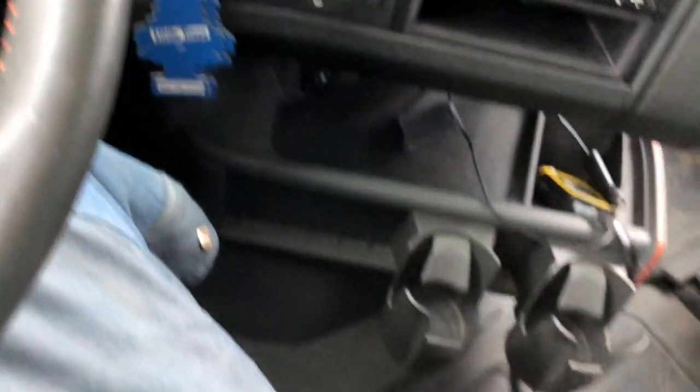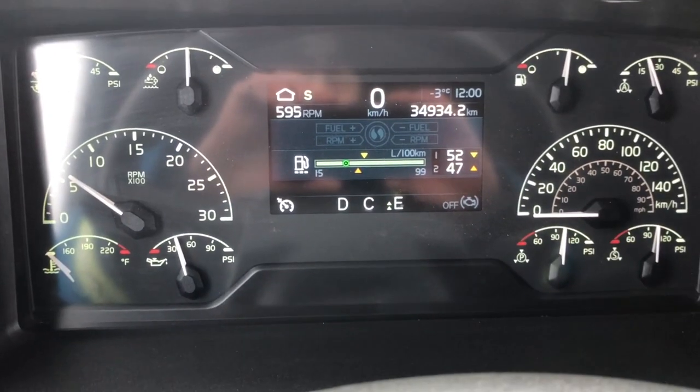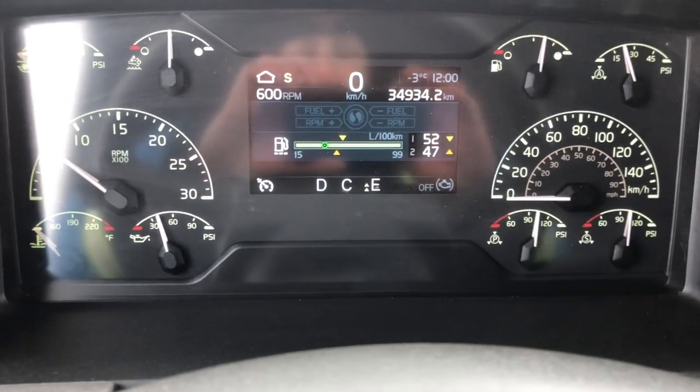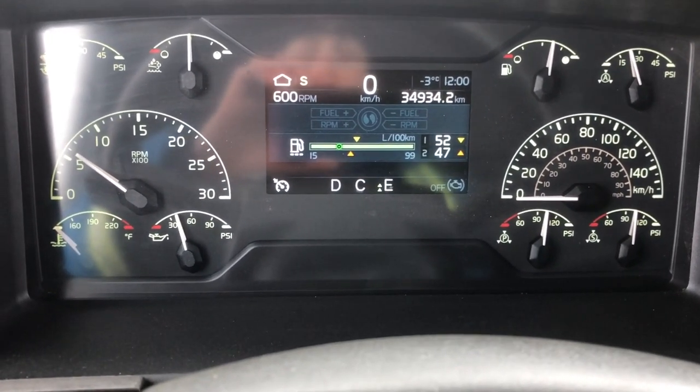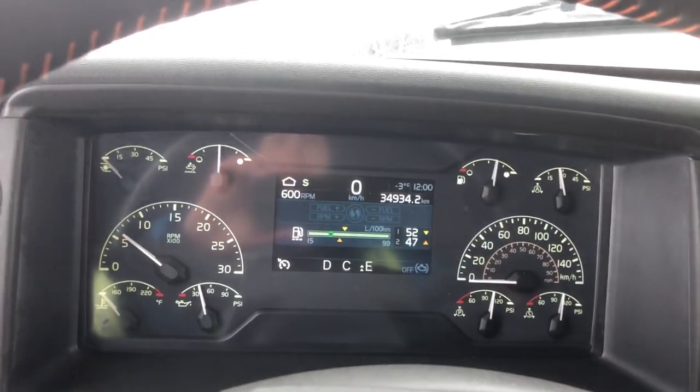Lots of room for storage, got cupboards over there, got the fridge in here. Let's see if this guy can pull. Just foot on the brake, shift it to drive — came into drive. D is drive, C is creeper which is my low gear, and E is economy. Let's take off.